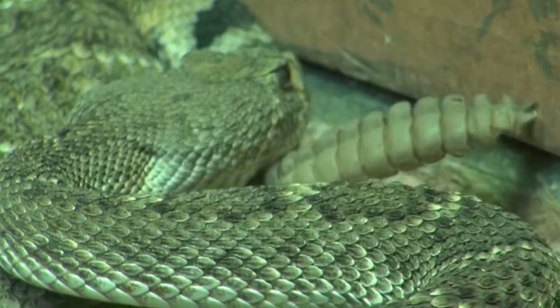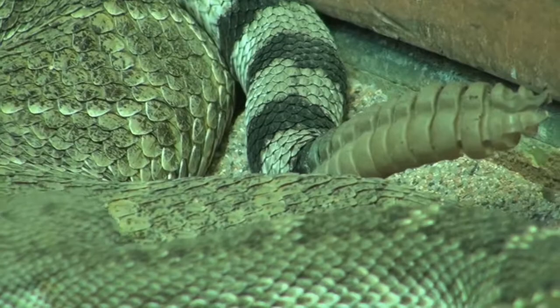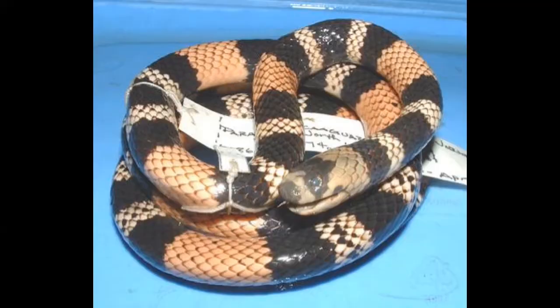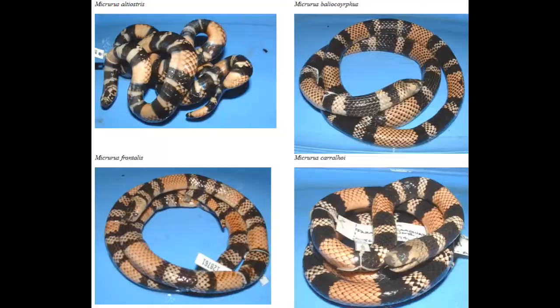The rattles of young snakes have fewer beads in them than those of older rattlesnakes. While many snakes have coloration which allows them to camouflage themselves in their environment, some poisonous snakes, such as coral snakes, have warning coloration to encourage would-be predators to learn to avoid them.